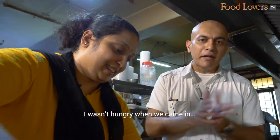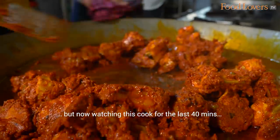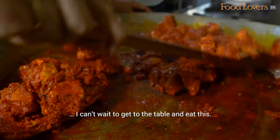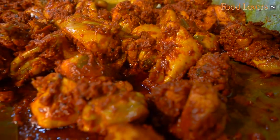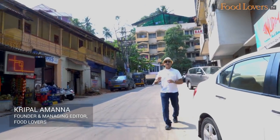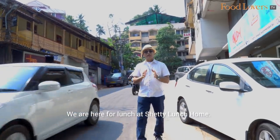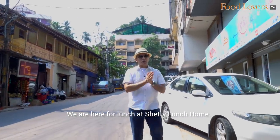I wasn't hungry when we came in, but now watching this cook for the last 40 minutes, I can't wait to get to the table and eat this. We've arrived in Mangalore and we are at our first food destination. We are here for lunch at Shetty Lunch Home.